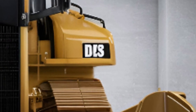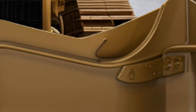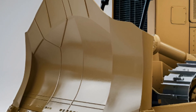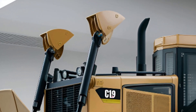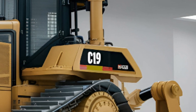Designed for professionals who demand the best in heavy equipment, the D19 brings muscle, intelligence, and rugged dependability to the job site, making it one of the most advanced bulldozers available in America today. Whether you're tackling mining operations, massive land-clearing projects, or large-scale construction, the D19 is engineered to deliver exceptional power and productivity.